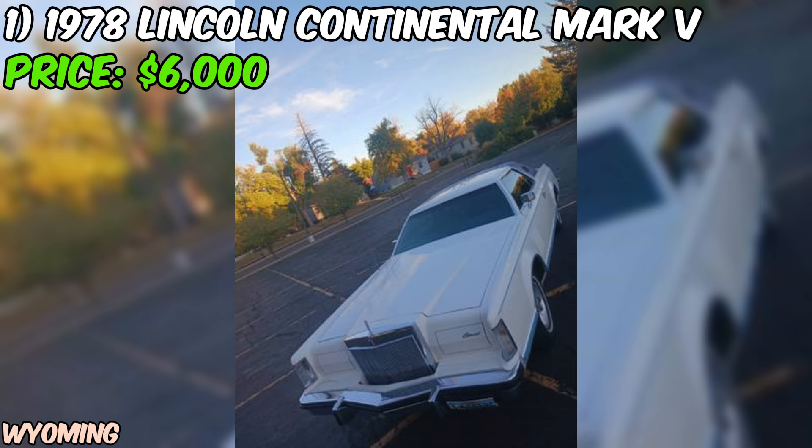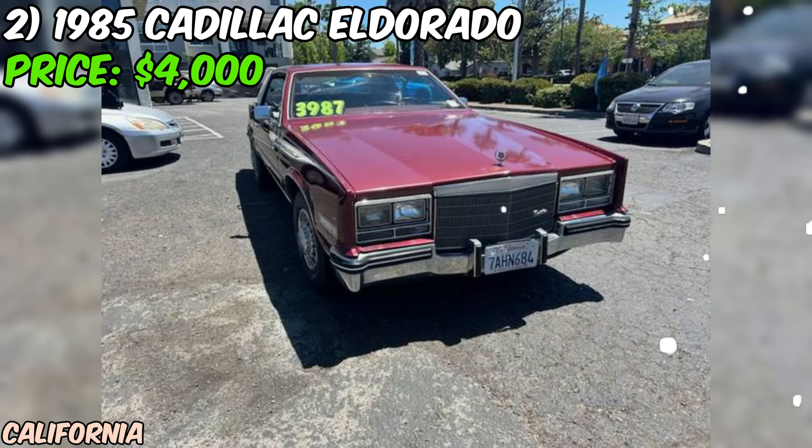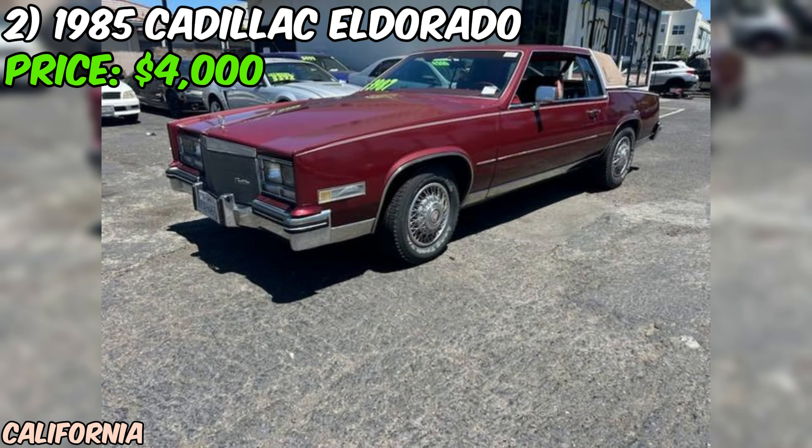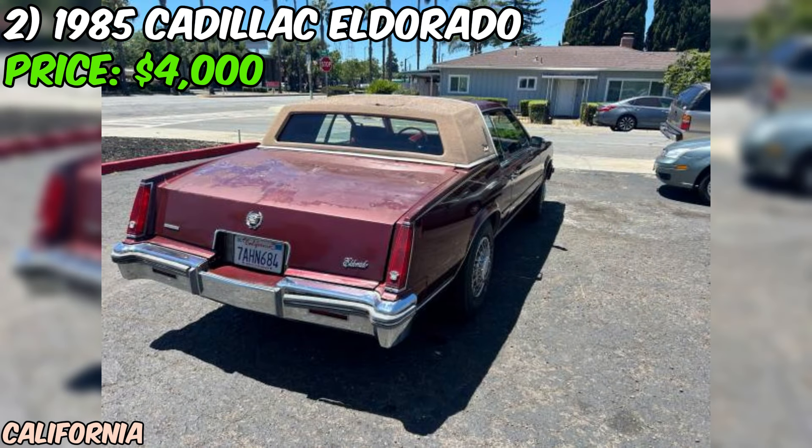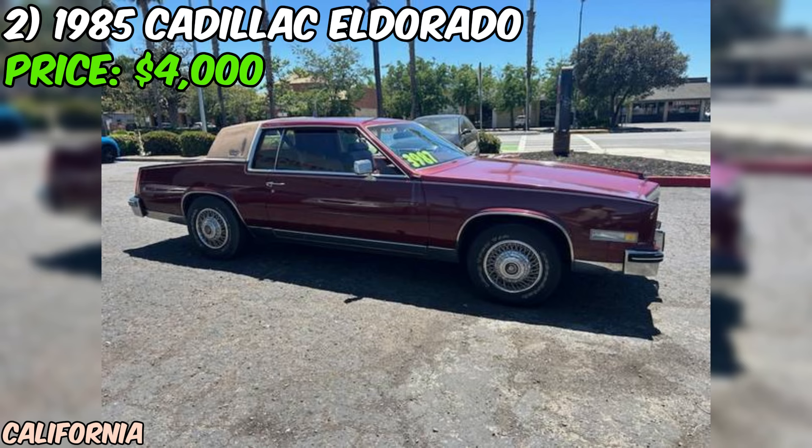Next up, we've got a 1985 Cadillac Eldorado that's up for grabs on Craigslist. This classic beauty is being offered at a price of $4,000, and from what the seller tells us it seems to be in good condition. The iconic design of the 1985 Eldorado — a two-door coupe — is a true head turner with its sleek lines, distinctive grille, and unmistakable Cadillac presence. It's a car that exudes style and luxury.